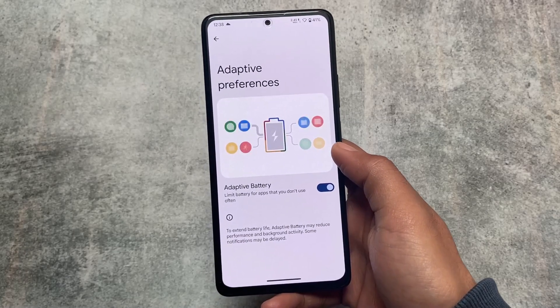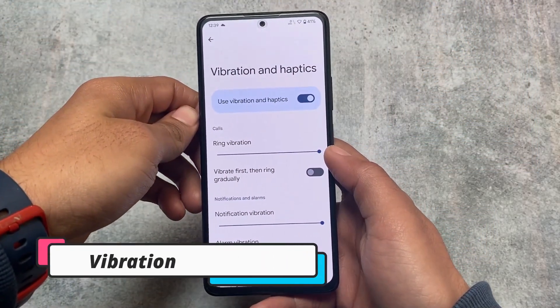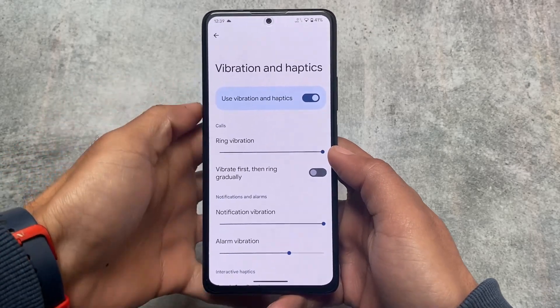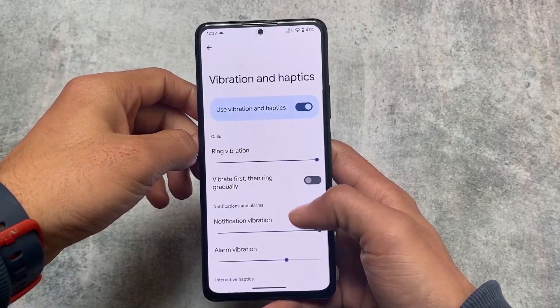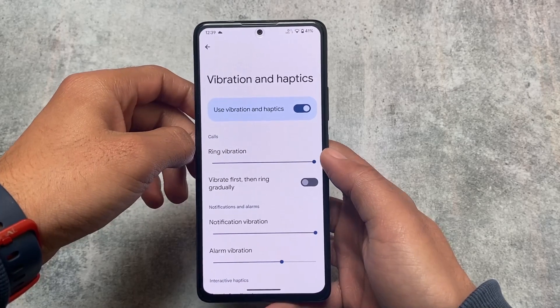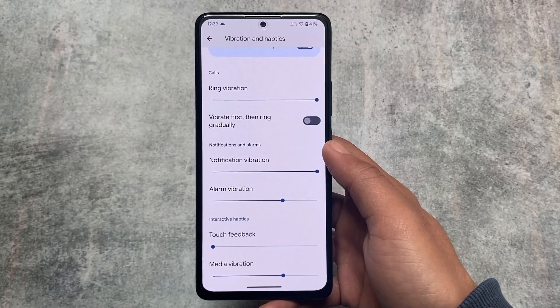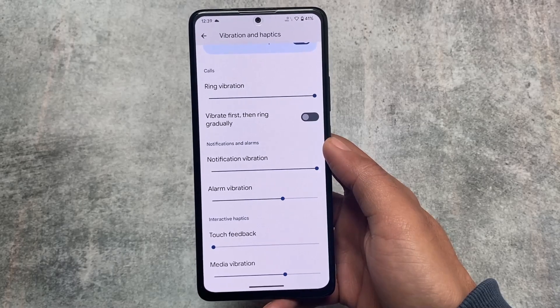Vibration and haptics also has the same feature as Evolution X and some other custom ROMs — you can simply change the intensity of your vibration. For example, for touch feedback I have changed the intensity to approximately zero; sometimes I use high, sometimes medium. Previously you only had the option to turn vibration off or on, but with this update you get full intensity control.